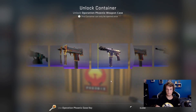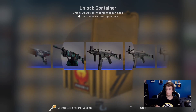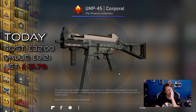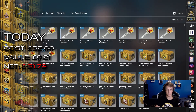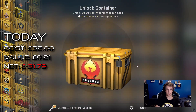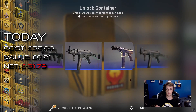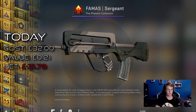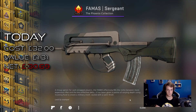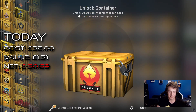Out of this one we're looking for the AK Asiimov of course, and if we get super lucky there is a really nice Karambit, really nice M9 bayonets. They're all worth pretty good money nowadays. They don't drop out of any of the new cases so much anymore, especially like the bayonet fade, so if we get lucky there is definitely a lot of money to be made in this case.